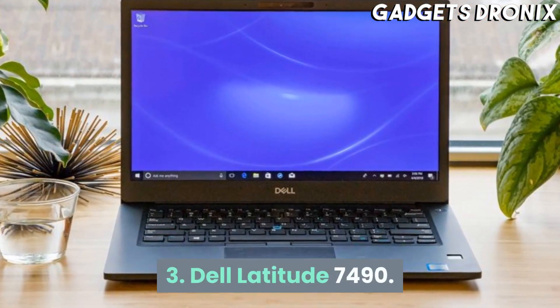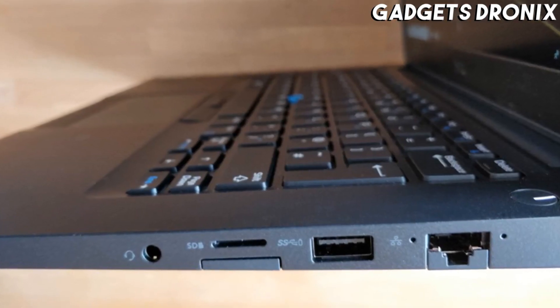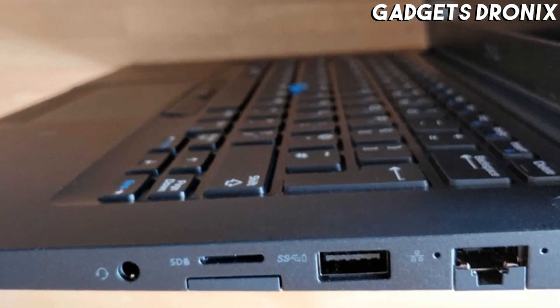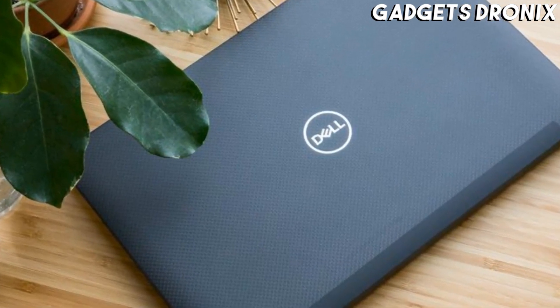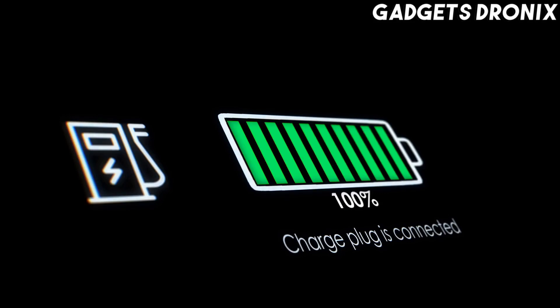Number 3: Dell Latitude 7490. Despite the derivative design, the Dell Latitude 7490 has many of the makings of a great computer and one of the best Dell laptops 2020 has on offer. It's all thanks to its excellent performance, a long battery life, and more than decent memory and storage options.